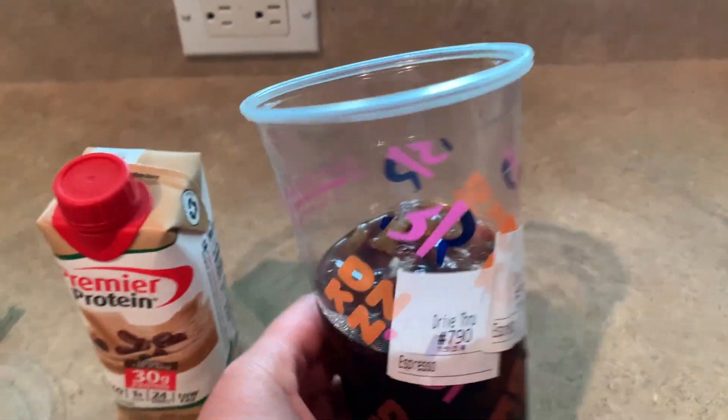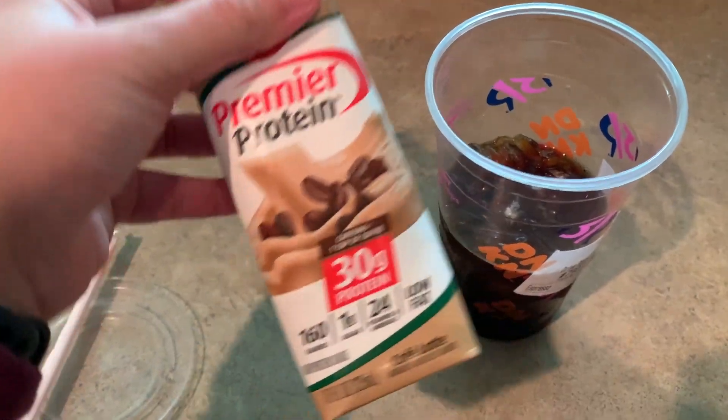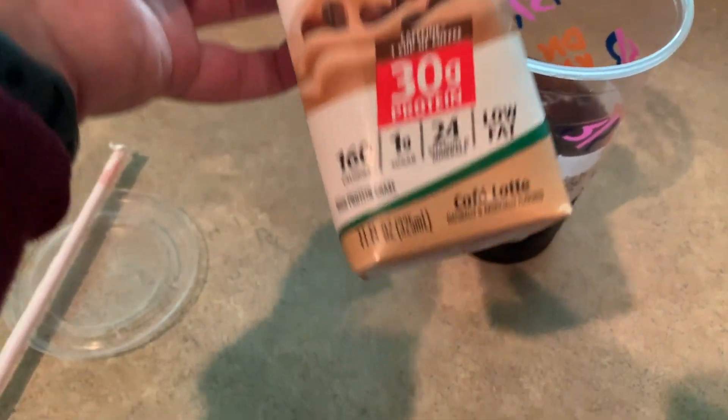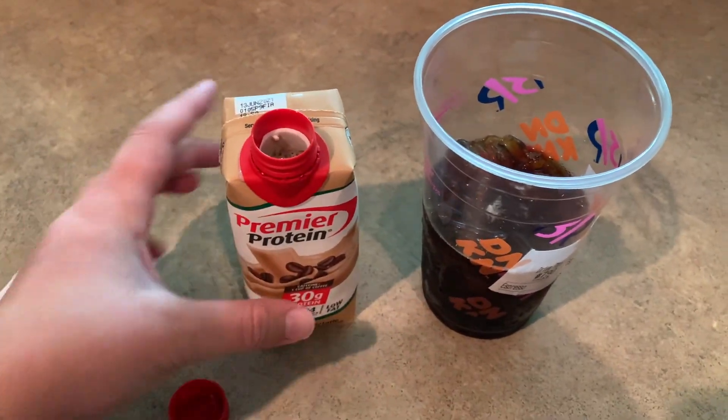Before we get started, I wanted to show you guys my coffee. I filmed a little thing of how I made it — it's a double shot of espresso order from Dunkin' with a protein shake over it. It's so good, it's really filling and it's also very healthy for you, so you guys should definitely check that out.